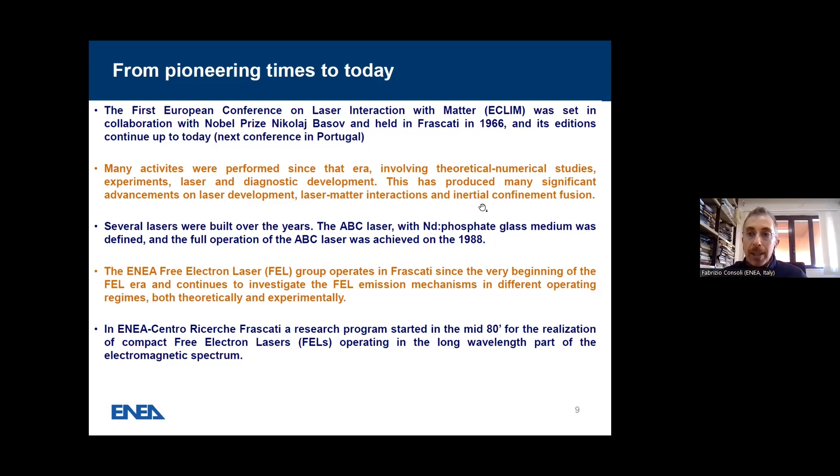Several lasers were built over the years. The ABC laser with a neodymium phosphate glass medium was defined, and full operation was achieved at the end of the 80s, beginning of the 90s. Similarly, the ENEA electron laser group has operated in Frascati since the very beginning of the FEL era, continuing to investigate FEL emission mechanisms in different operating regimes, both theoretically and experimentally. A research program about free-electron laser started in the mid-80s for the realization of a compact FEL operating in the long wavelength part of the electromagnetic spectrum — we are talking about Terahertz emission.